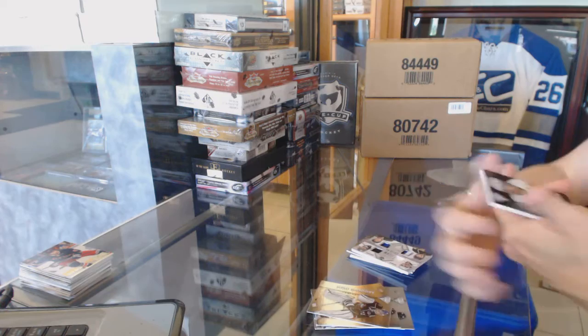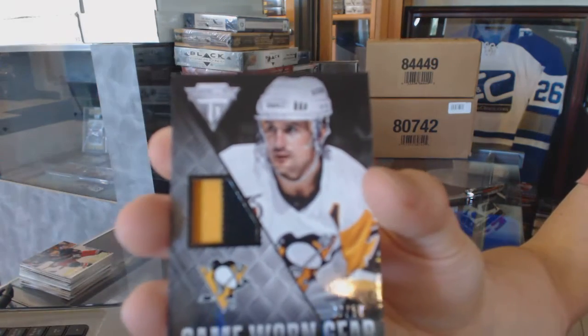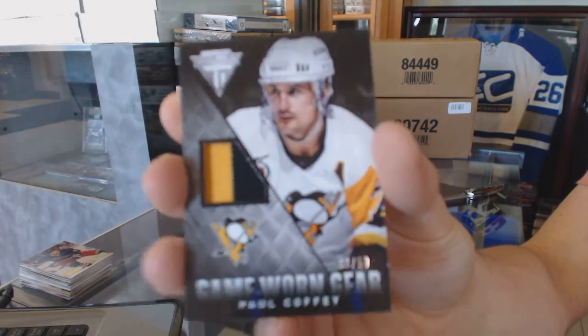And we've got a Game Gear Jersey Prime number 30-50 for the Pittsburgh Penguins, Paul Coffey.